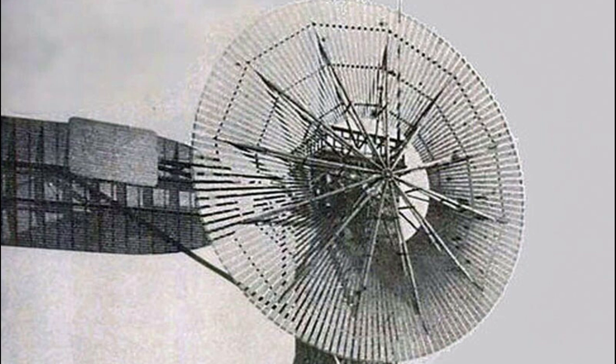This was the first time that a wind turbine had been automated, making it a significant breakthrough in wind energy technology.